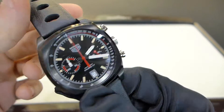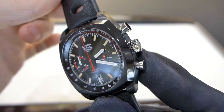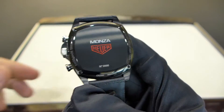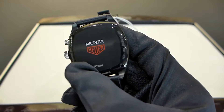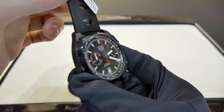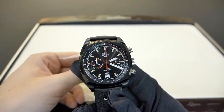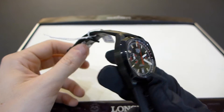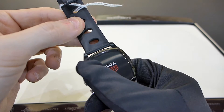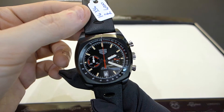As you can see here, the signed crown, the pushers, and the crown are in stainless steel and are fully polished. The case is really well made — the case back is brushed, the edges are high polished, the sides of the case are brushed again, and the bezel is polished. There is a really nice contrast between the brushed and polished treatment of the titanium, and the build quality is pretty impressive.